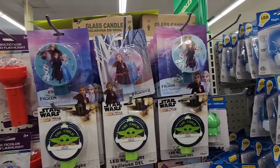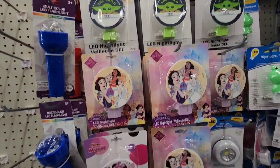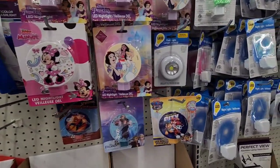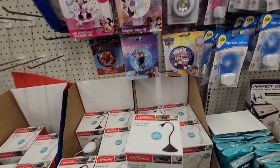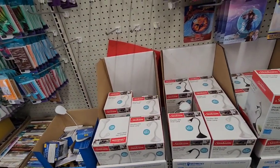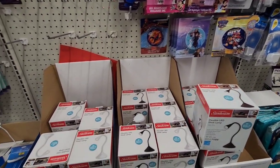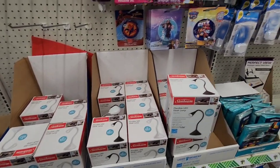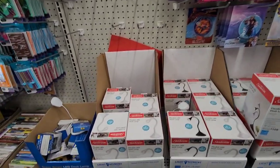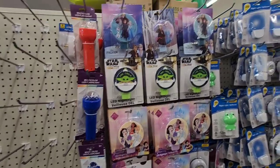They have these nightlights — Star Wars, Disney Frozen, Snow White, Disney princesses, Mickey, Paw Patrol. Also they have the lamps, something that I only find when I come to Raleigh. I have found them closer to me in Goldsboro and also in Chacoanity if I'm pronouncing it correctly, but I don't understand why things don't make it everywhere.